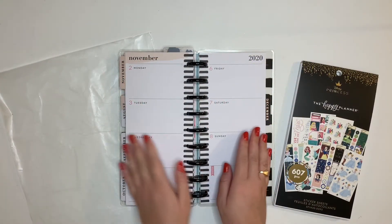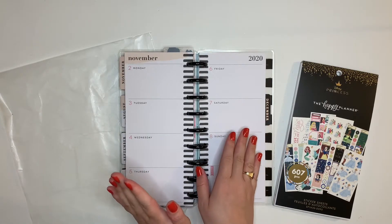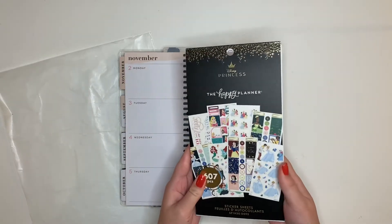Hello and welcome back to my channel. This is Caitlin from Caitlin Plans and today I am planning in my skinny classic social media planner for the week of November 2nd through 8th, and I'm using the new Disney Princess Happy Planner sticker book.